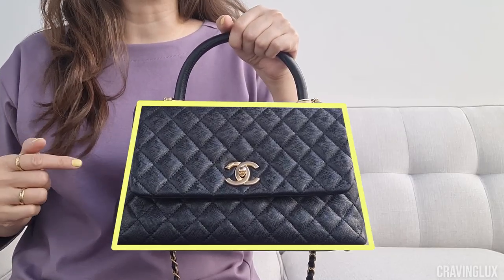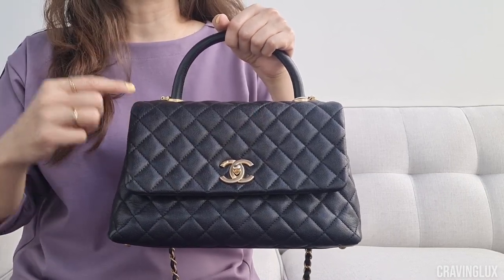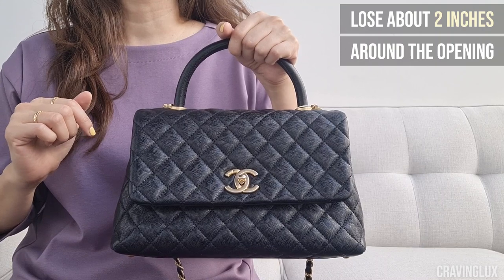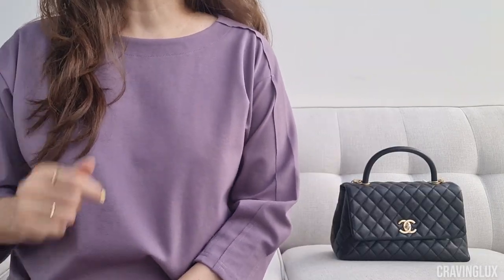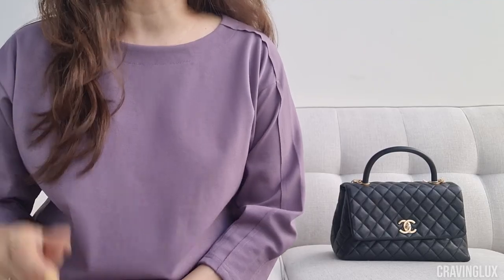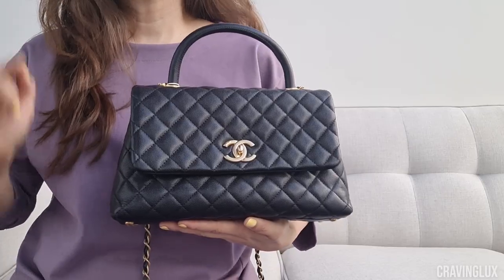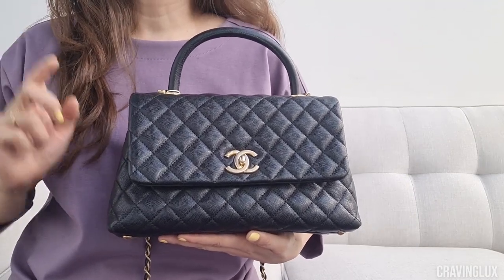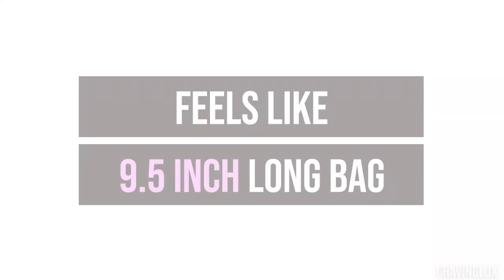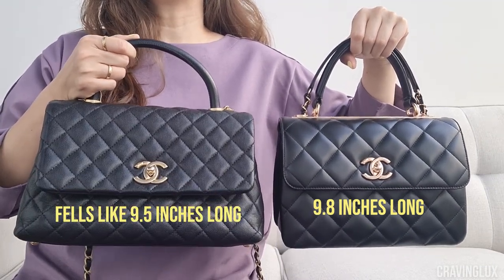The Cocoa Handle is a trapezoid shape, so the top length and the bottom length are different. When I measured this, the top length is 9.5 inches and the bottom length is 11.4 inches, so you actually lose about two inches. For the small size, the top length is about 8.4 inches and the bottom is 9.4 inches. For the mini, the top length is 6.5 inches and the bottom is 7.5 inches — but don't quote me on that. Although the length is 11.4 inches, because the top is 9.5 inches, this actually feels like a bag that is 9.5 inches wide, similar to the Trendy CC at 9.8 inches. That is why I chose to compare these two.